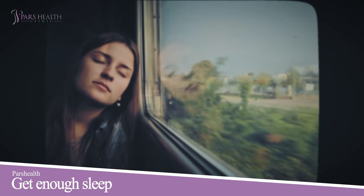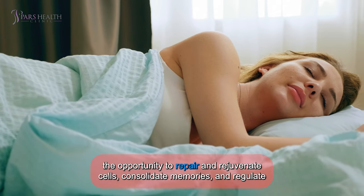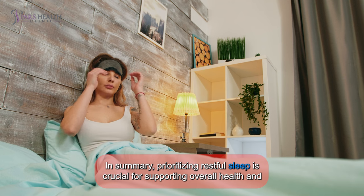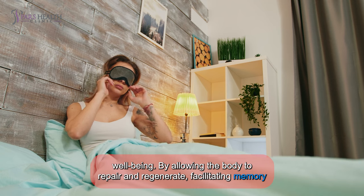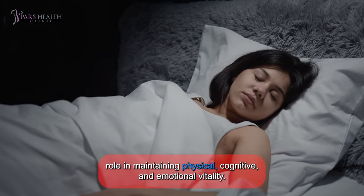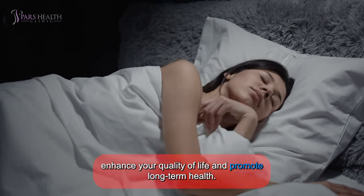Get enough sleep. Our bodies and minds require adequate rest to function optimally. Sleep plays a vital role in this process, providing our bodies with the opportunity to repair and rejuvenate cells, consolidate memories, and regulate various physiological functions. Prioritizing restful sleep is crucial for supporting overall health and well-being. By allowing the body to repair and regenerate, facilitating memory consolidation, and aiding emotional processing, sleep plays an indispensable role in maintaining physical, cognitive, and emotional vitality. Incorporating healthy sleep habits into your daily routine can significantly enhance your quality of life and promote long-term health.